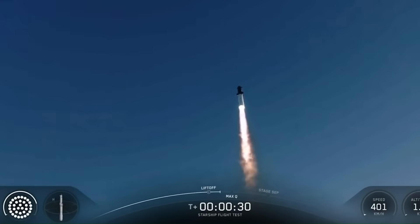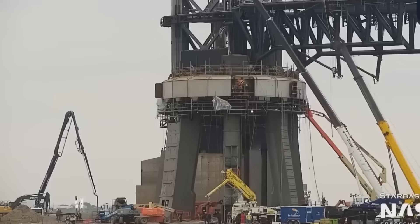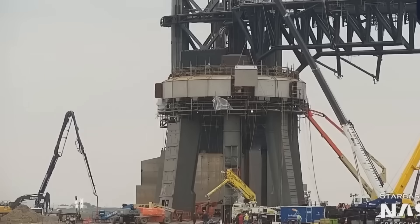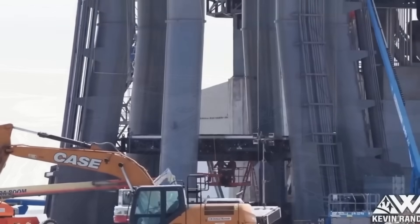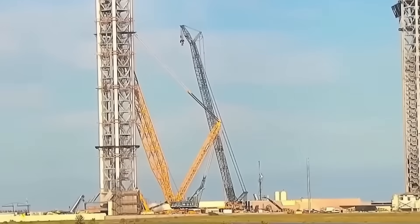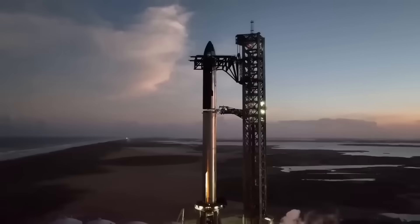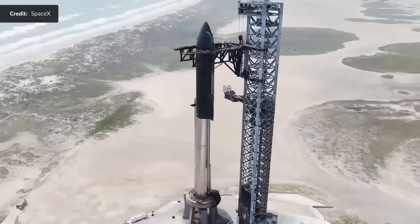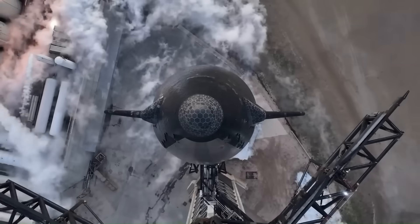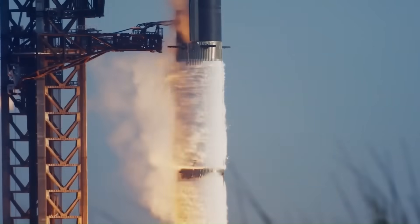To handle this much bigger and more powerful rocket, SpaceX has already started work on a new launch complex known as Pad B, located right next to the existing one at Starbase. This new pad is being built to handle Version 4 Starship and its Raptor 4 engines. Construction began in mid-2024, and by late 2025 it will be complete. The new pad will include upgraded water deluge and methane vent systems to handle the increased heat and pressure during liftoff. Once both the Texas Pad B and Florida sites are operational, SpaceX will have two full-scale Starship launch systems running in parallel, allowing faster turnaround times and better support for upcoming missions.